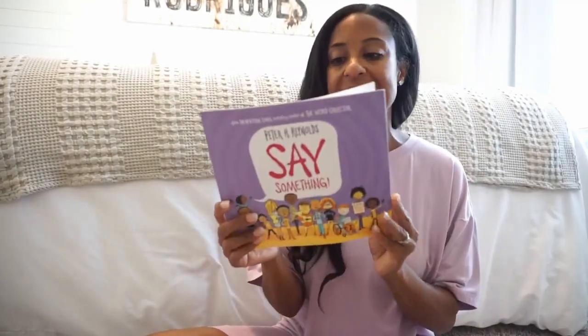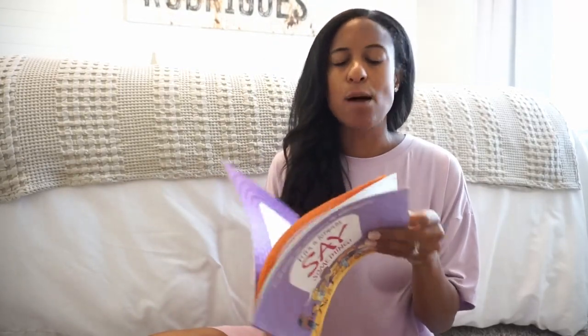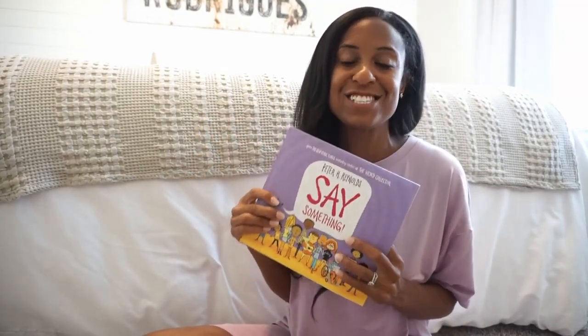And then I love this one — Say Something. I just love the message and the story behind it. It's about what to do if somebody's being bullied or isn't being treated correctly, teaching kids and reinforcing being brave, standing up for what you believe in, and just being a good, kind-hearted person — all of those skills we want our little ones to carry into the school environment.